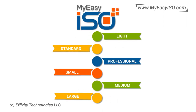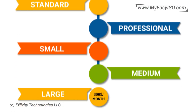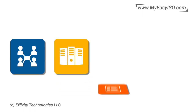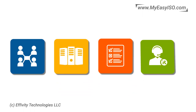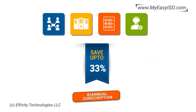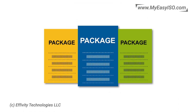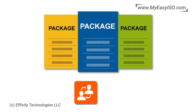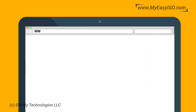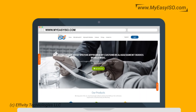My Easy ISO offers a choice of six attractive plans ranging from $20 US a month to $300 US a month, depending on number of users, storage requirements, customizations, and support requirements. You can save up to 33% on pricing by opting for our biannual subscription. Select packages also offer a complimentary on-site or online ISO consulting and certification service.